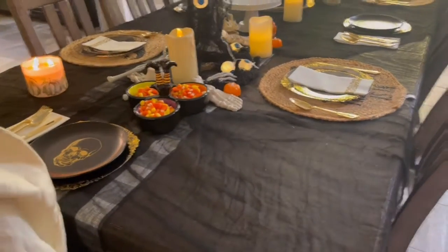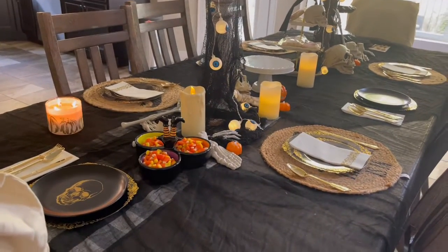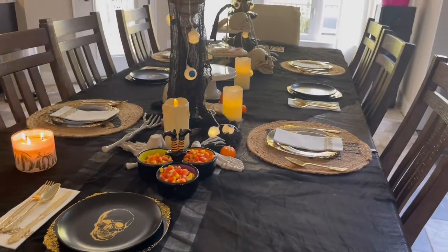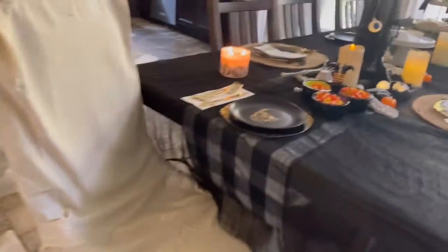Hey guys, I'm back for another video. This time we are doing a decoration on my dining table. I wanted to show you guys my dining table for Halloween, and it was also used for our birthday party for one of my kids. First off, I wanted to show off this chair cover that I got from Amazon. I think it's so cute — you can get that from Amazon, I believe it was $18.